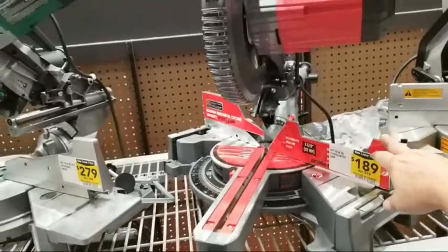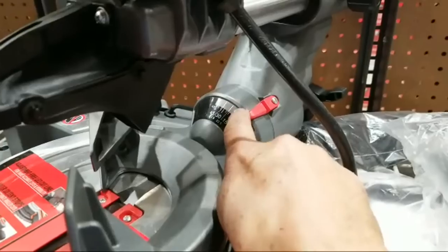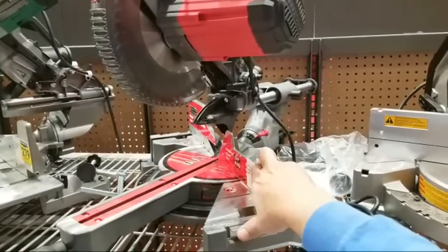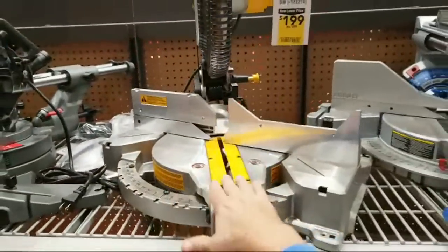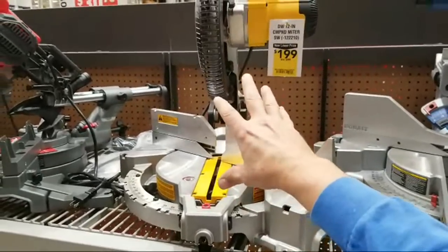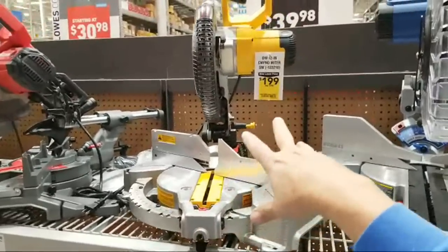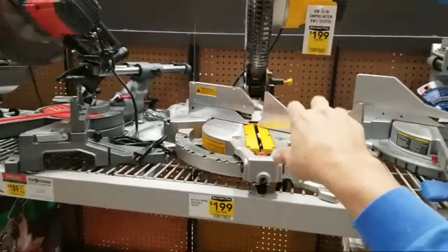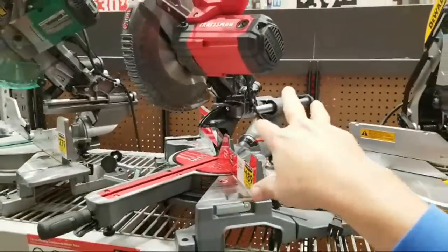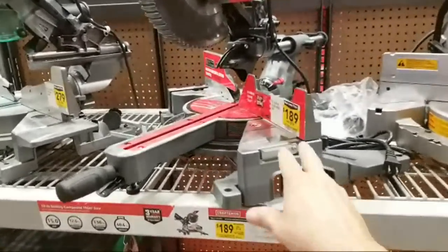Sitting next to it here is the Craftsman 10-inch sliding compound miter saw. This one is also only a single bevel, so it probably wouldn't be suitable for doing crowns and stuff — though you could probably do it. This is actually the saw I had for years and I still have it. Once I finish my tool review of the FlexVolt version — the $799 saw — I'll go ahead and list mine on Craigslist. Both of these are only single bevel, which will make doing crown molding difficult.